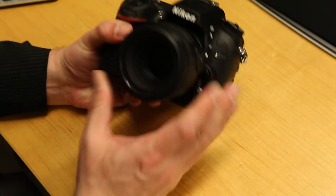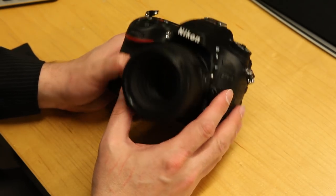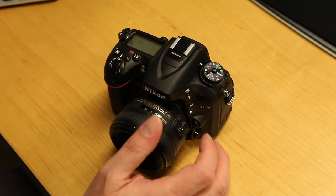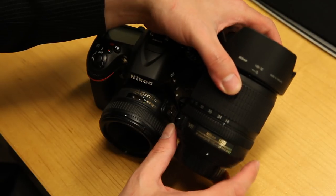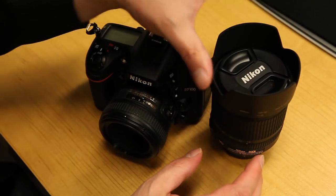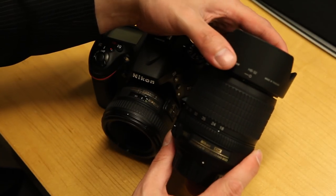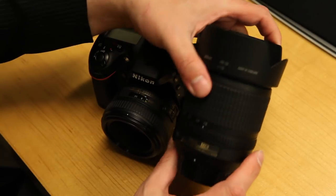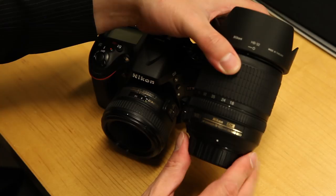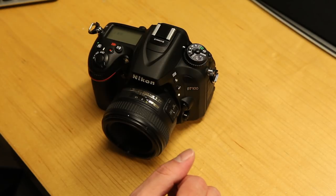So the D7100 looks a lot like the D7000. I bought mine from B&H with the kit lens, which is a Nikkor 18-105mm with vibration reduction — a VR lens. The kit lens is decent; you won't be sorry you bought it. However, if you already own some lenses, particularly a zoom lens, this probably isn't one of the finer Nikkor lenses, but for starting out it does the trick just fine. It's very sharp.